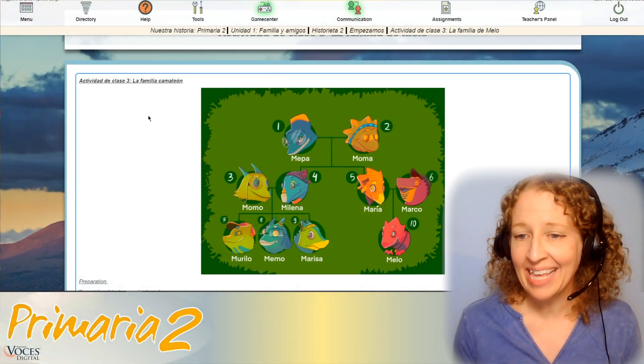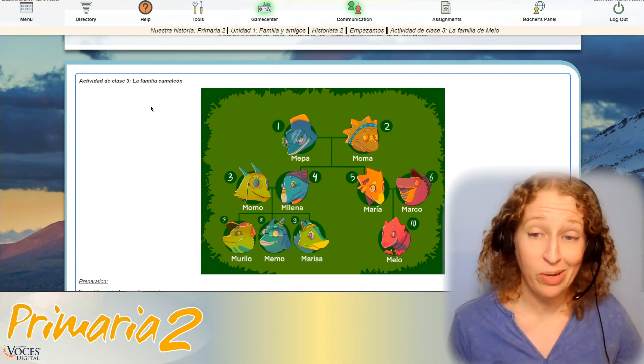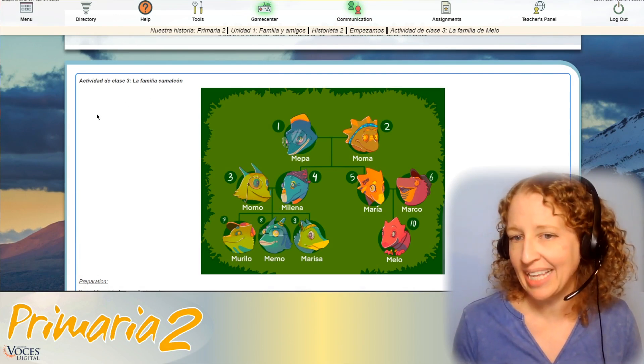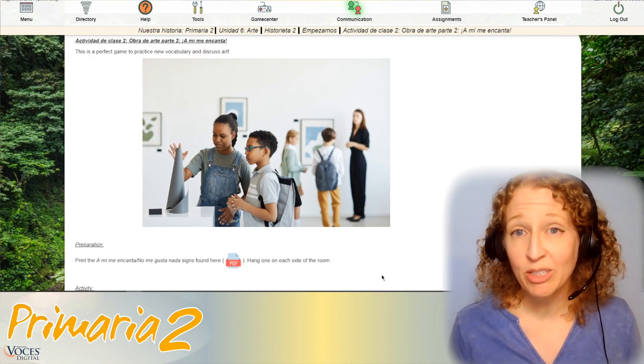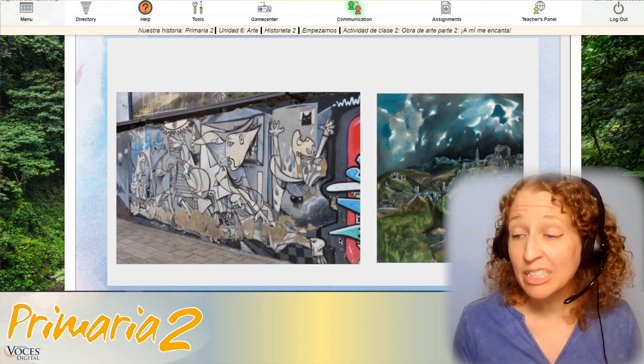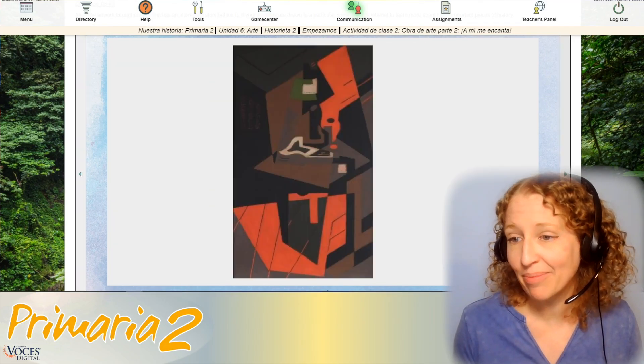Each mini story in our units contains Empezamos activities that help prepare students for stories to come, as well as help them express their opinions about the world, connect to each other, and get up and moving. Here you see an example of playing Guess Who and practicing family words and colors with some friendly chameleons in one of our earlier units. In one of our later units, students get to explore art from around the Spanish-speaking world, as well as express their opinions and how they feel about it.